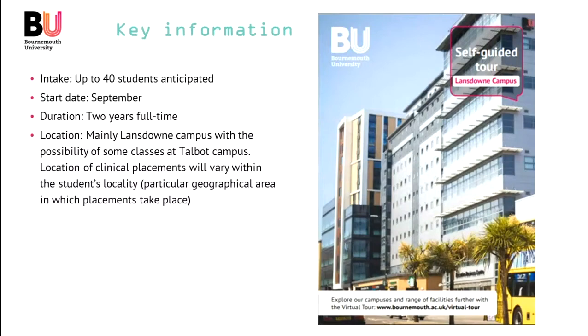We anticipate up to 40 students starting with us in September. It's two years full time, and most of your learning will take place on the Lansdowne campus, which is where the health and social care programmes are based, although some classes may also take place at Talbot campus. In terms of clinical placements, that will vary depending on the locality in which you'll be doing your placements.